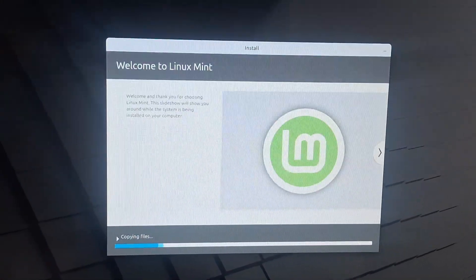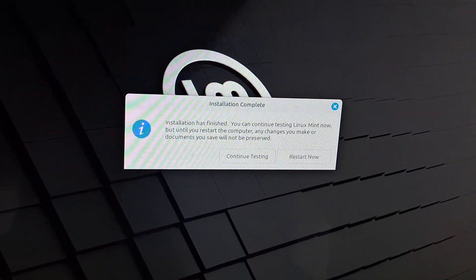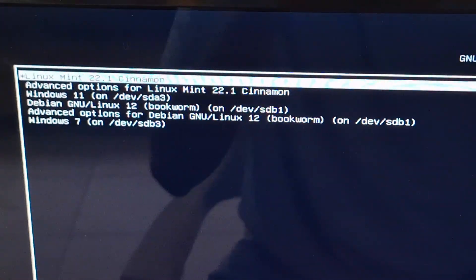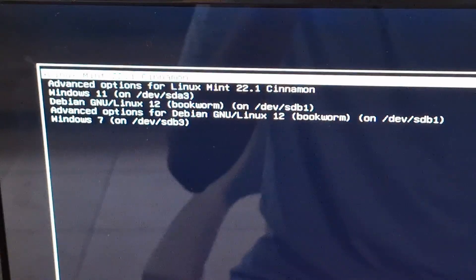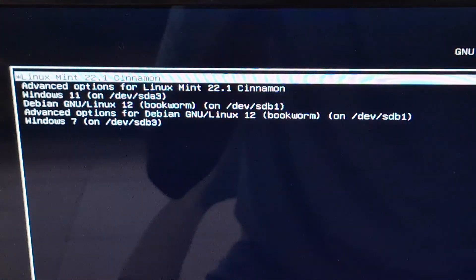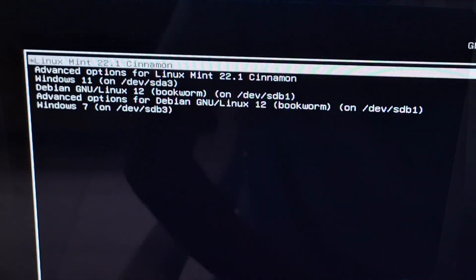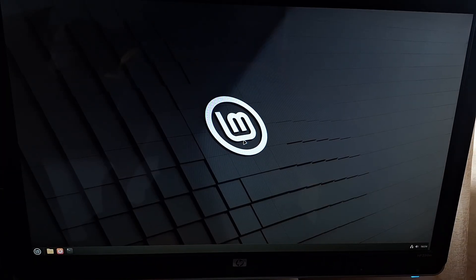After the installation finished, it asked me to restart. Once I did, I was greeted with the Grub bootloader. Not only does it let me boot Linux Mint, but it also detects and allows me to boot the other operating systems I have installed on this PC, even on separate drives. I booted into Mint, it asked for my password, and after a moment I reached the desktop.